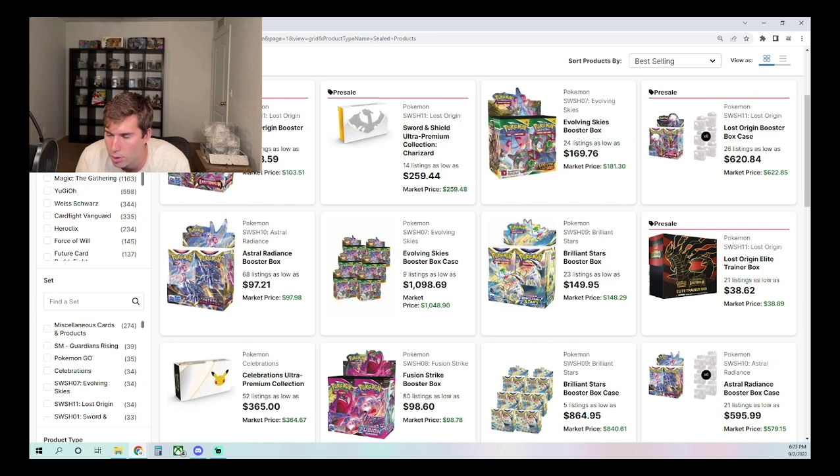When you take that into consideration, you're essentially getting those extra packs for free when you purchase one of these ETBs, or you could say you're getting the ETB at below wholesale by getting four free packs with it plus a promo. Finding these kinds of opportunities is extremely important. If you are a Costco member, I highly recommend checking out your local store to see if this deal is available.